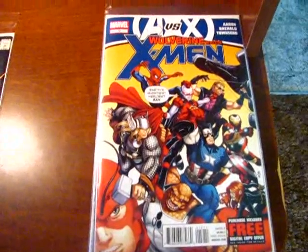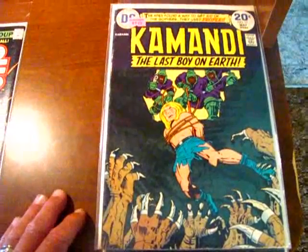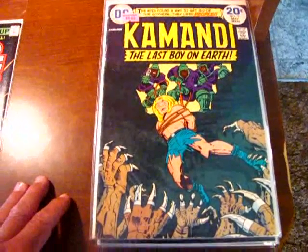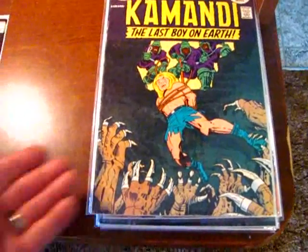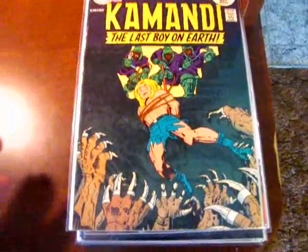A couple of old issues from there as well. Here is Commandos number 17. I'm getting almost basically half of the Kirby Commandos — that's really cool. Love them, love them, love them. I really can't say much about this one — it's Kirby, it's Commandos.